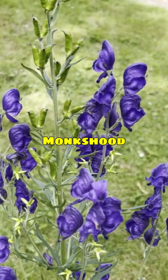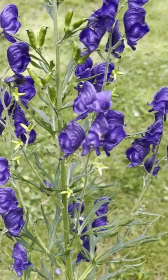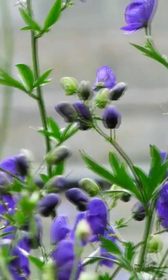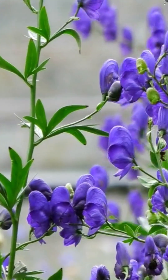Monk's hood, or wolf's bane, grows tall with deep blue hooded flowers, and it's extremely toxic. Its aconitine compound can enter your body through broken skin or ingestion.